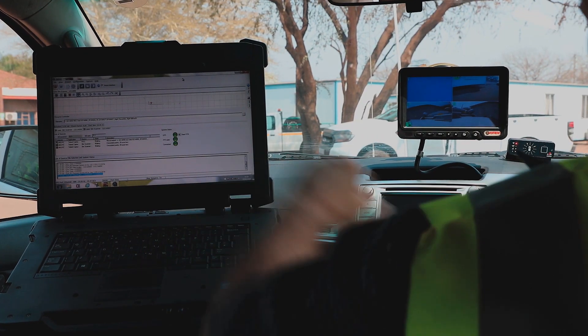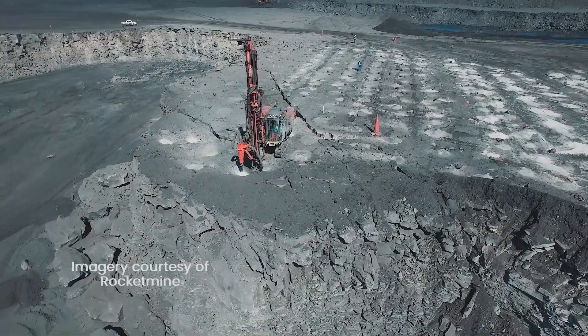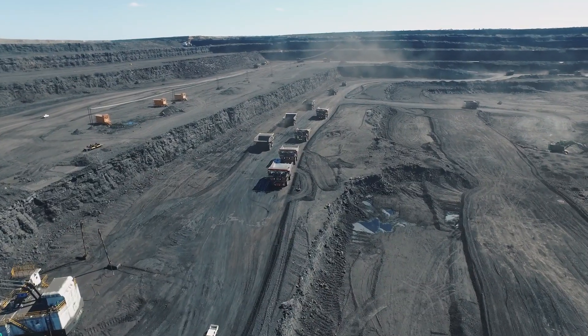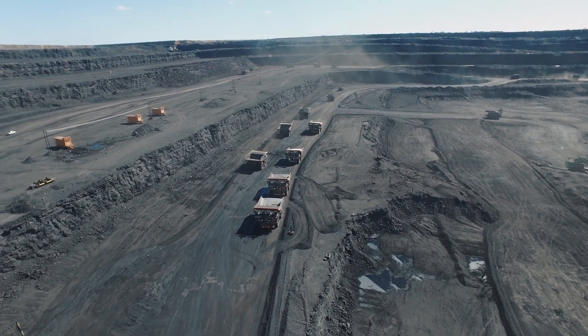Firstly, prior to prospecting or mining, a prospecting or mining rights application accompanied by a plan of the land has to be submitted to the Department of Mineral Resources to receive permission to start mining.